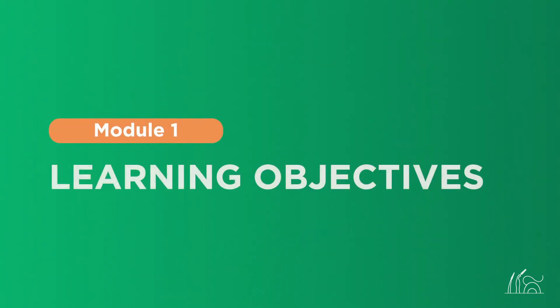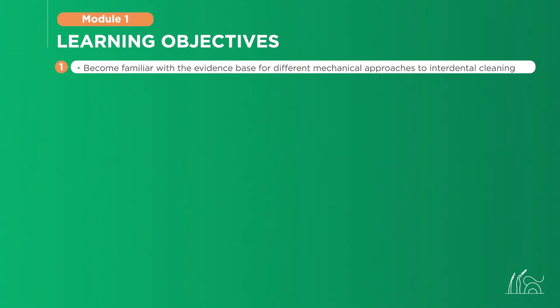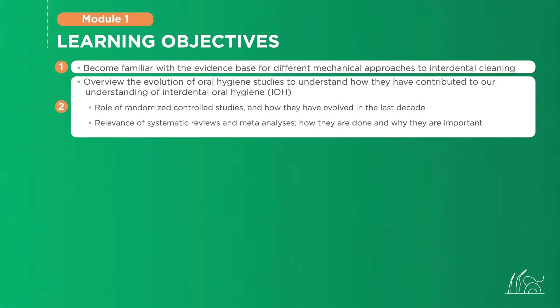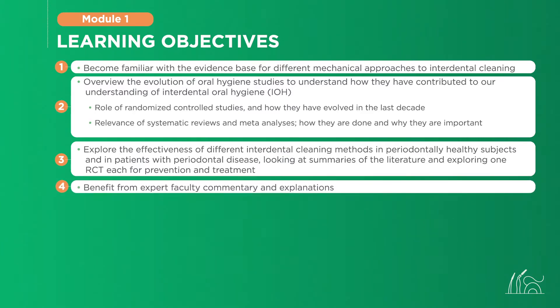Module 1 on the state of the evidence was developed to allow you to get familiar with the evidence base for different mechanical approaches to interdental cleaning, to help you understand the contribution of randomized controlled studies and systematic reviews, to allow you to explore the effectiveness of different interdental cleaning methods in different patient populations, while benefiting from top expert commentary.